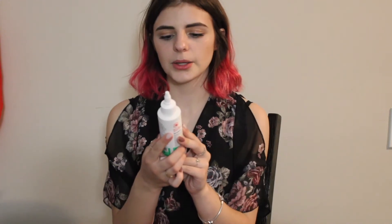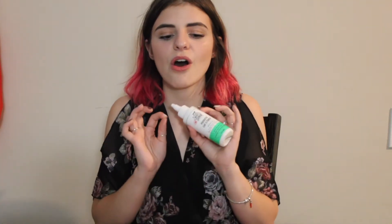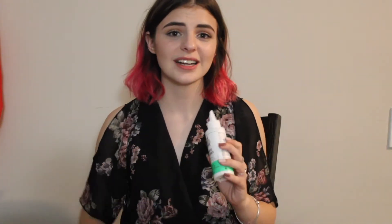I got this probiotic ear cleaner by Scouts Honor — it gently cleans, soothes, and protects dirty, itchy, and irritated ears. The reason I got this is because Lola has had really bad gunk in her left ear. I used this and got all of the gunk out of her ears, and I could tell that she felt better. Since I've used this, she hasn't been scratching at it as much — I assume because all the gunk is out. I got this for $9.99.